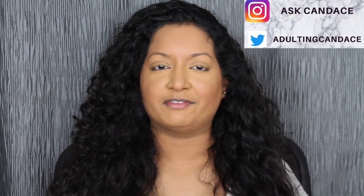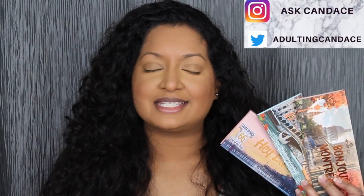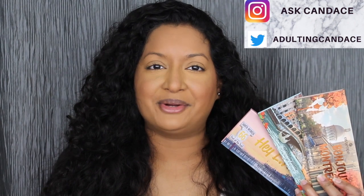Hi everyone, welcome back to my channel. Today we're going to be doing a review on the Essence eyeshadow palettes. If you do want to see a review and a demo, please keep watching.